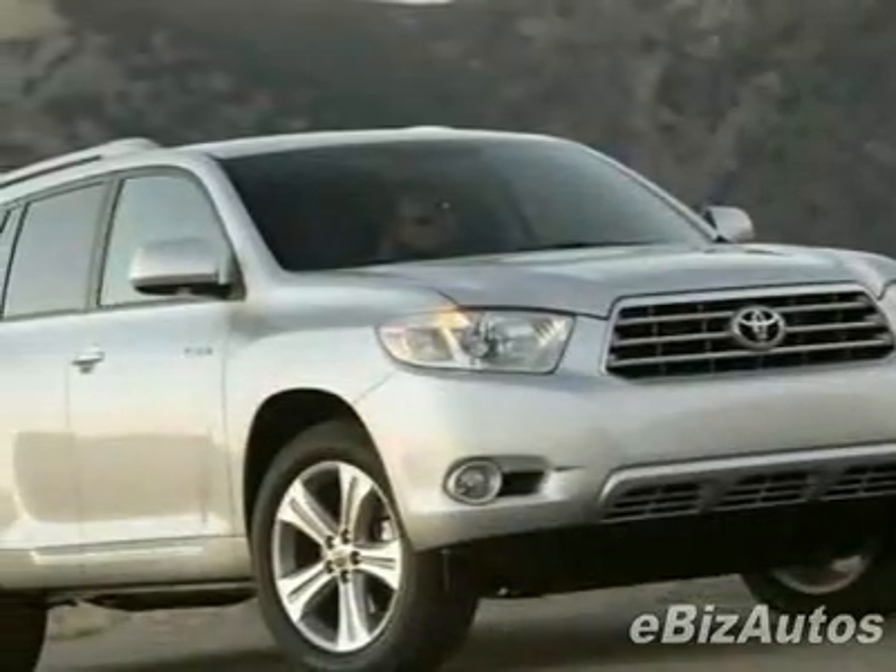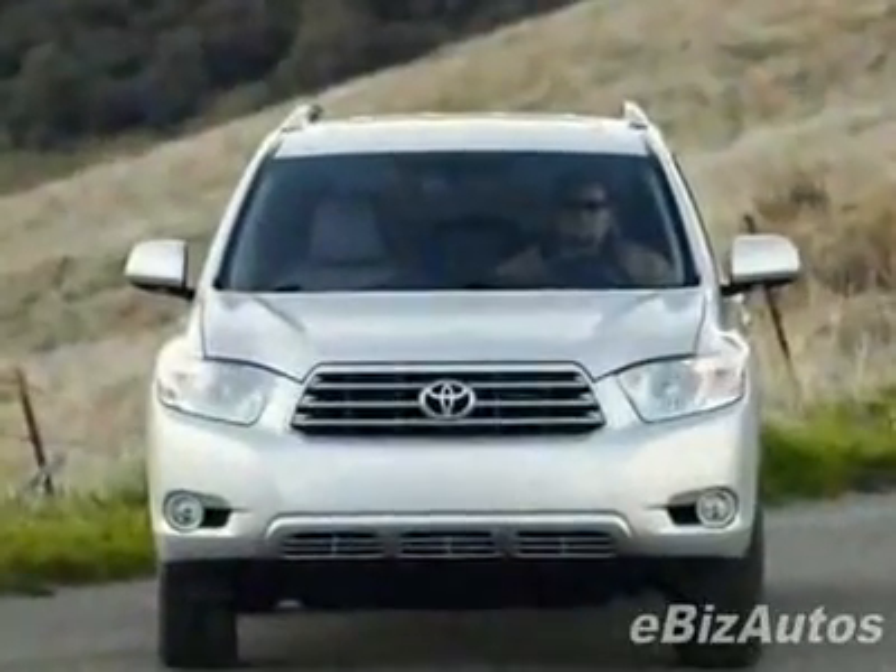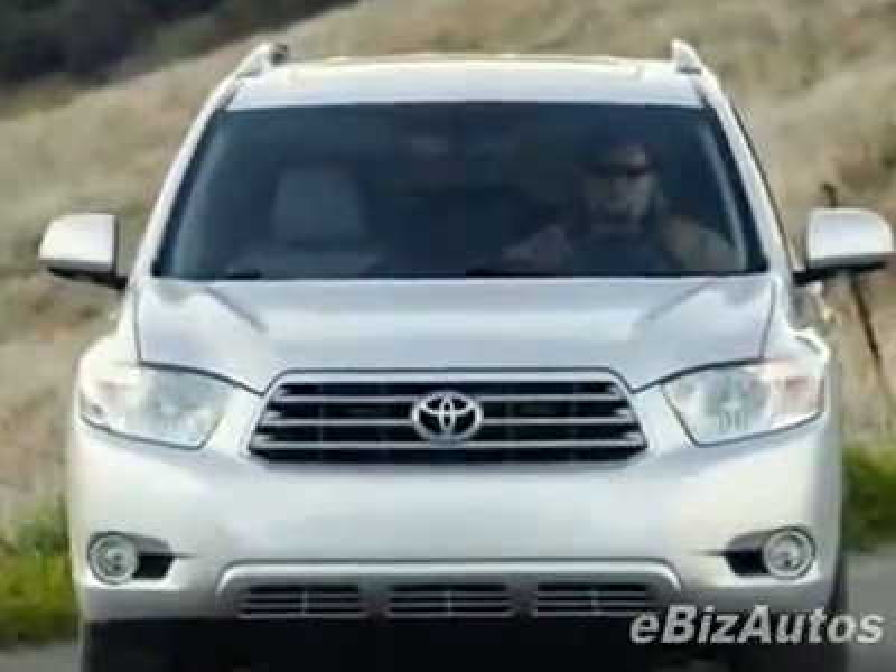Check out this new 2010 Toyota Highlander FWD 4-door V6 Limited. This vehicle has a full factory warranty.